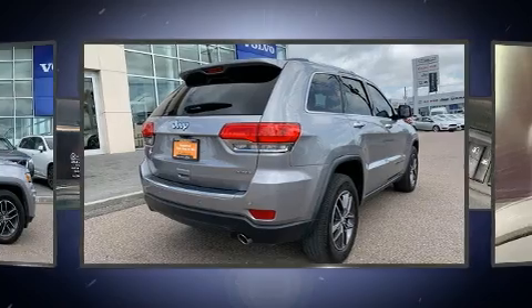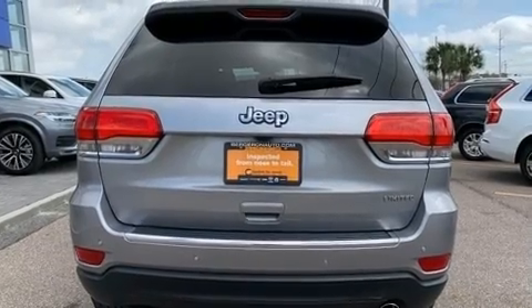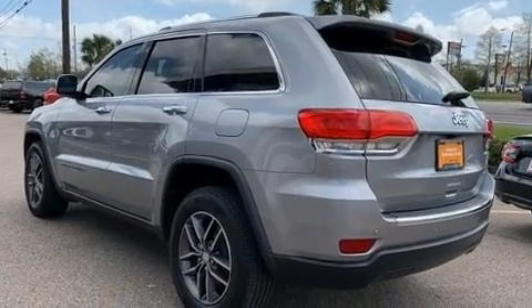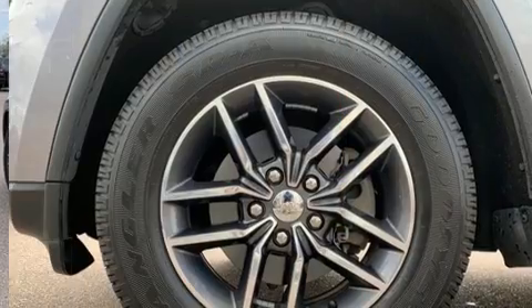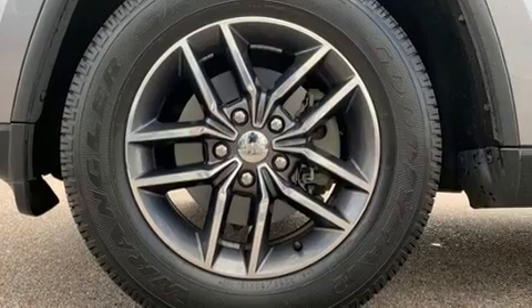A wealth of standard features means that you no longer have to sacrifice. Like leather upholstery, front and rear reading lights, automatic dimming door mirrors, heated front and rear seats, automatic temperature control, a roof rack, and one-touch window functionality.